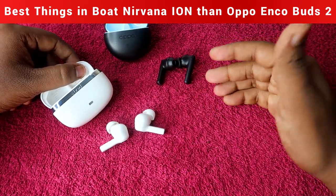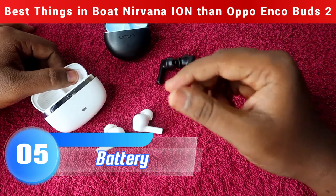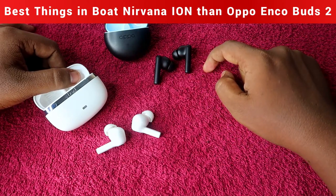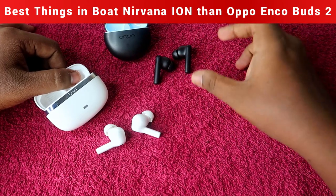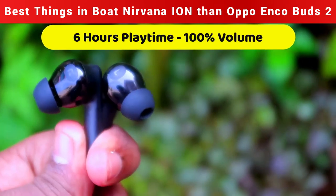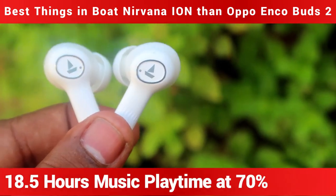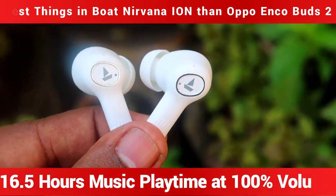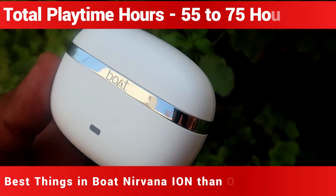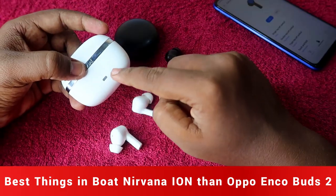The next advantage is battery life, where the Boat Nirvana Ion is clearly better. The Oppo Enco Buds 2 offers only around 6 to 7 hours of earbuds-only playtime, whereas the Boat Nirvana Ion gives around 16 to 20 hours of earbuds-only playtime — approximately three times more. The total playtime of the Boat Nirvana Ion is up to 75 hours, while the Oppo Enco Buds 2 offers a maximum of 30 hours including the case and earbuds.